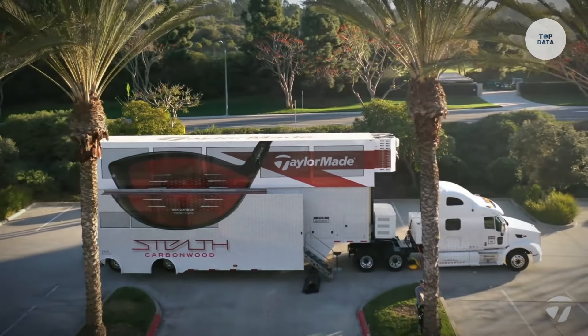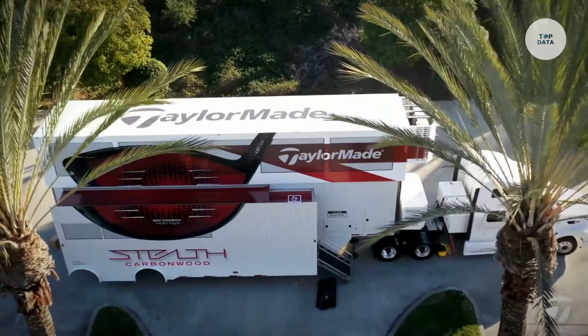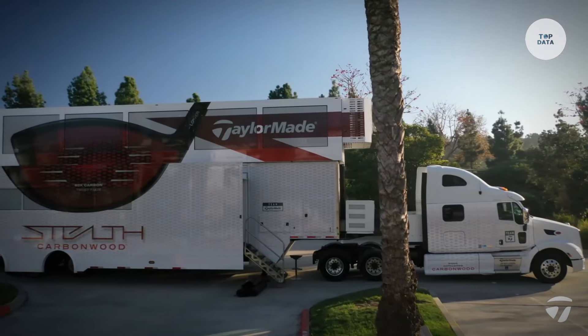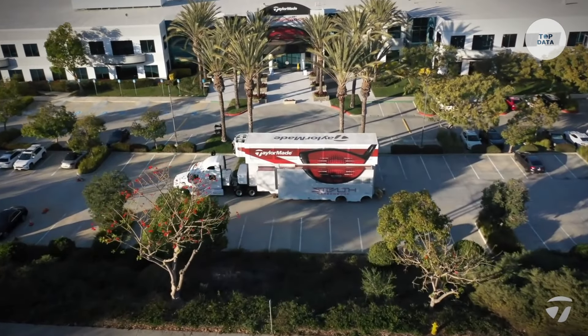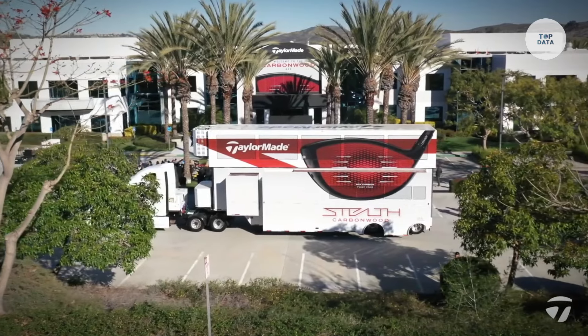The fully equipped workshop allows Tailor-Made staff to work closely with players, ensuring quick turnaround times for any necessary adjustments. Traveling to various PGA Tour events, the Tour Truck provides essential support for professional golfers, enhancing their performance and convenience while showcasing Tailor-Made's latest innovations to fans and players alike.